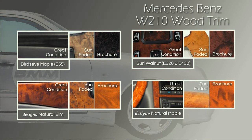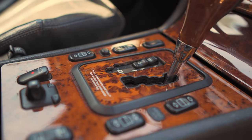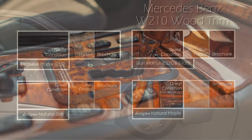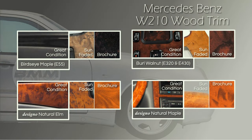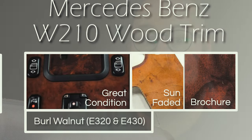For the E55s, you got the black bird's eye maple wood, which as we know turns to an olive light color over the years that really doesn't look too good for most people. So what I did was get some Designo natural elm trim from a Designo car and put that in my E55 — I like that so much better. Speaking of Designo, there was also Designo natural maple, and for the more standard E320s and E430s you got the burl walnut trim, which also gets really light as the years go by.